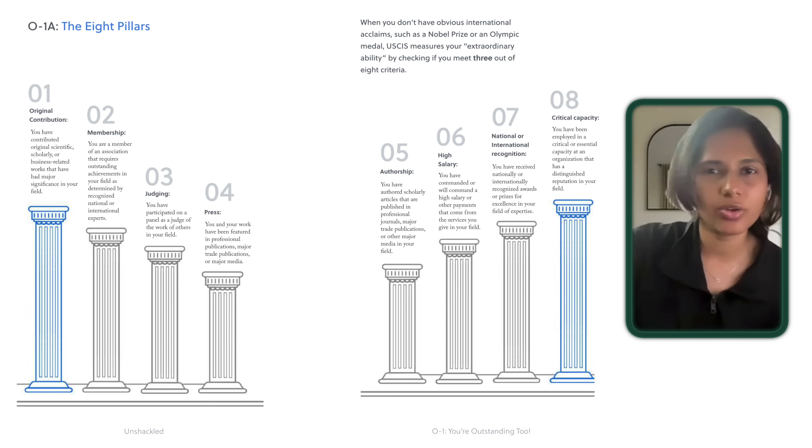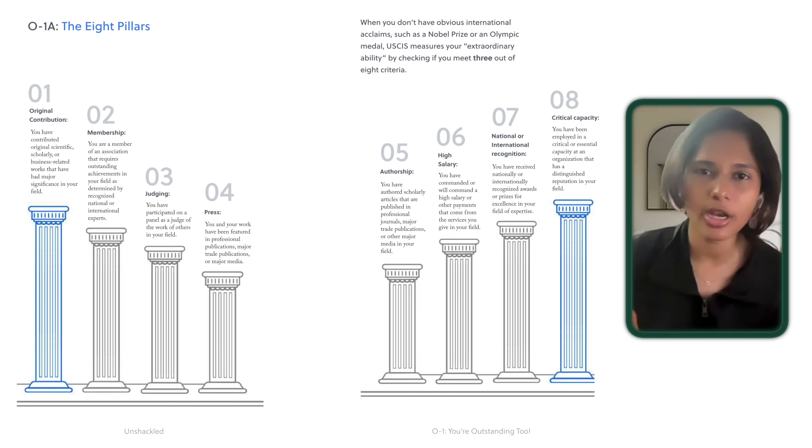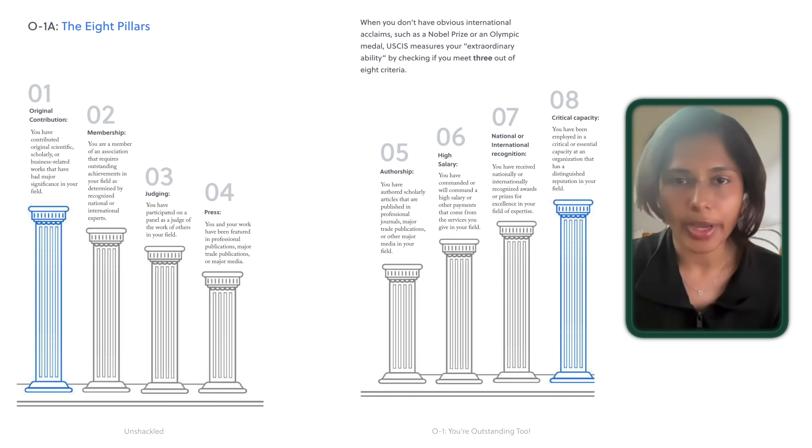What's your current job role? Can you write down what your area of specialty is — are you a software engineer, product manager, artist? A lot of software engineers in the comments, which is good to know.